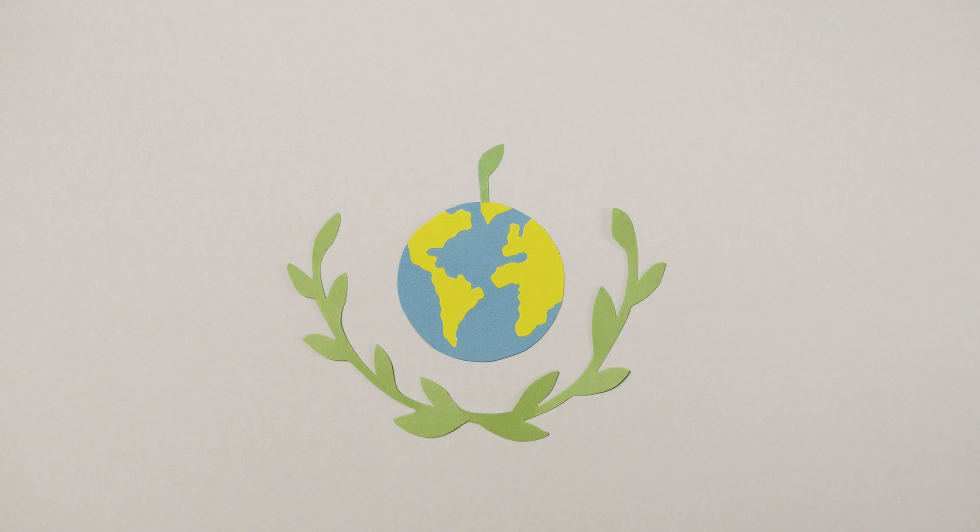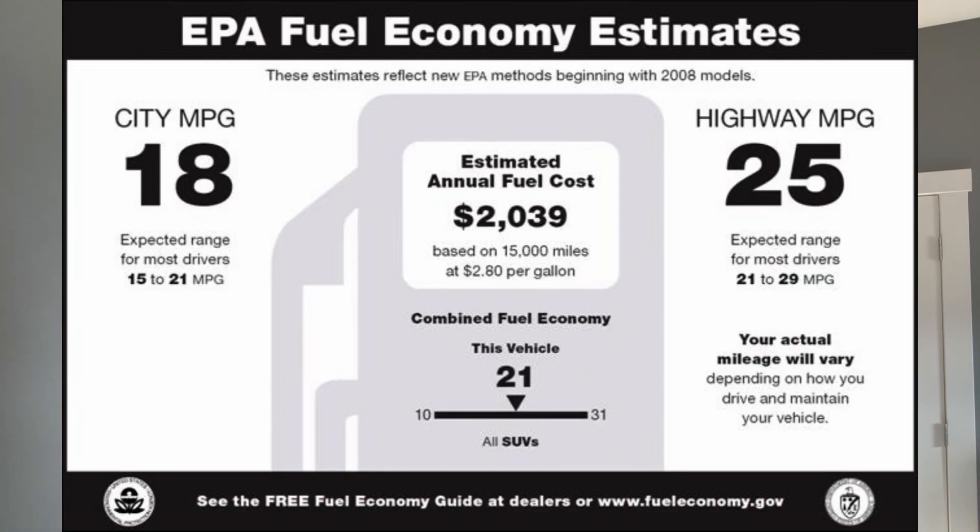MPGE ratings are determined by the EPA using a similar testing procedure that they do for the miles per gallon that you see on window stickers of new cars.